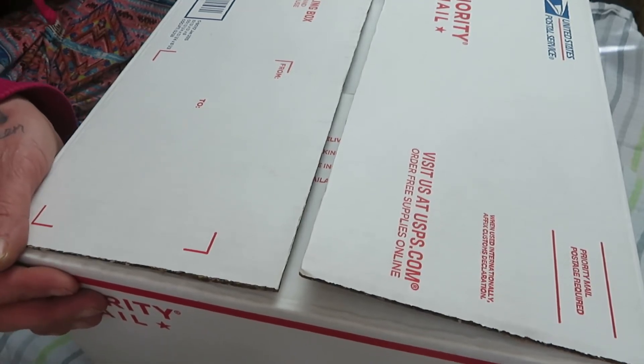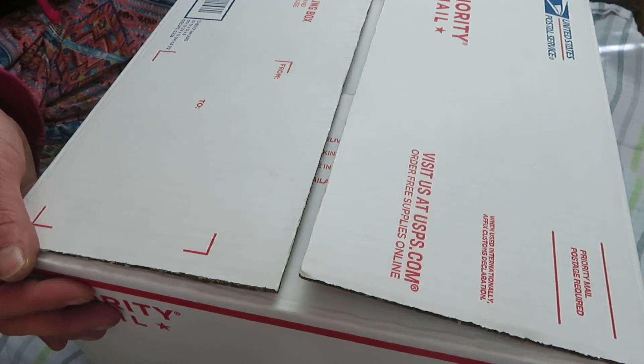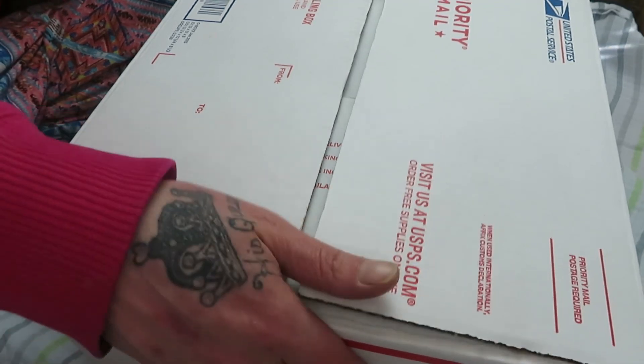I just wanted to go ahead and do this box packing so Aunt Vicki can come tomorrow, and the video of Aunt Vicki opening her reborn will be up in the next few days. Alright, bye guys!